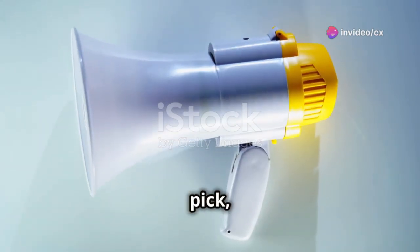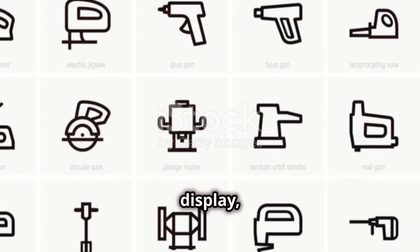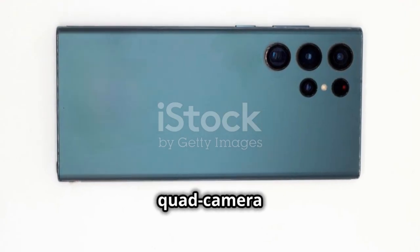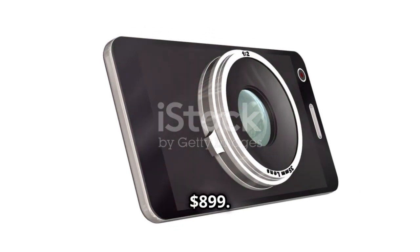And finally, our top pick, number 1, the Xiaomi Mi 12 Ultra. With a 6.9-inch AMOLED display, Snapdragon 8 Gen 2, and a quad camera setup with a 108 MP main sensor, all for $899.